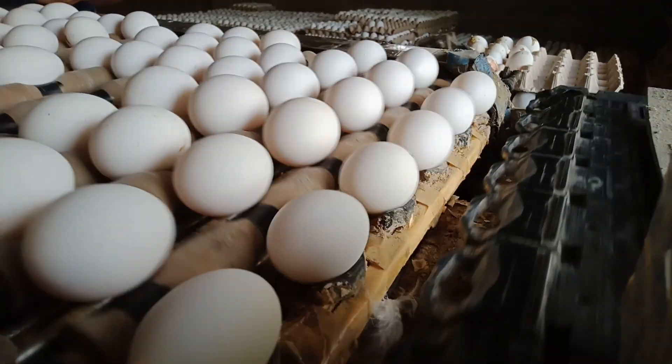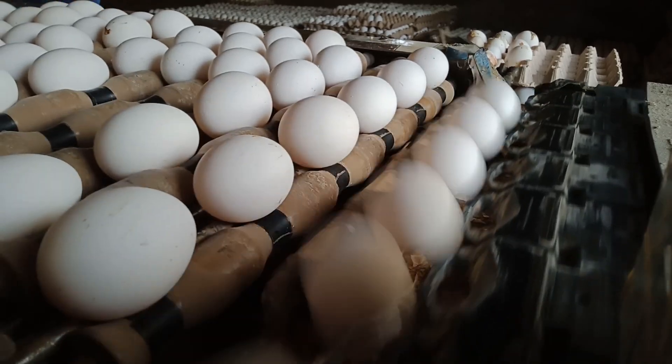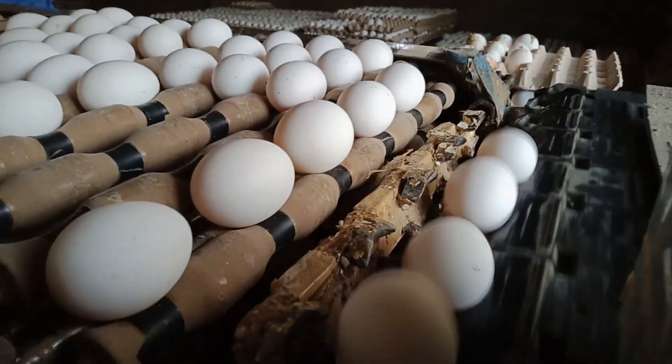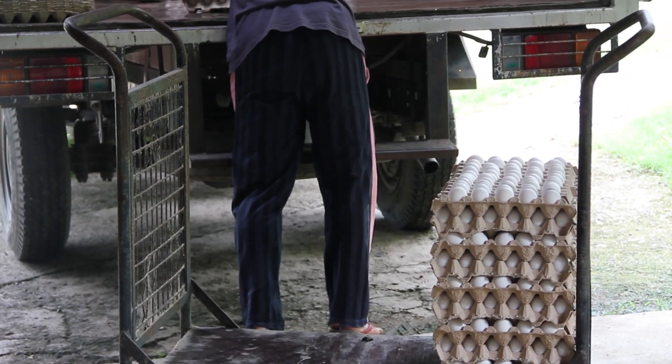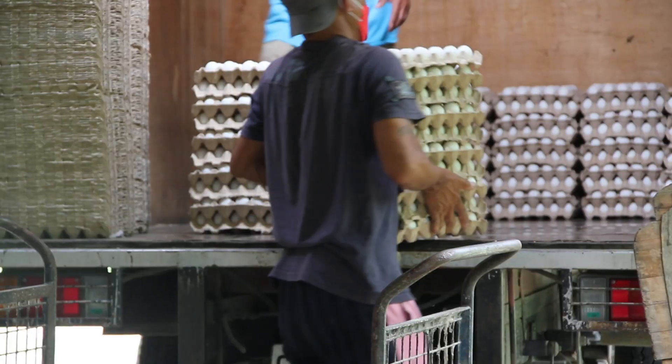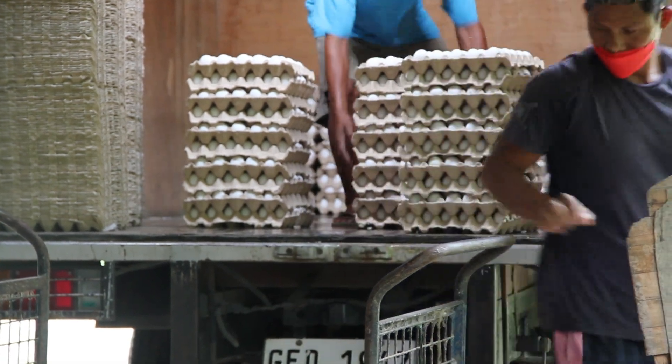After seeing all this, what do you think? Is it a sustainable egg farm or not? Let us know in the comments below, and subscribe to see more videos like this in the future.